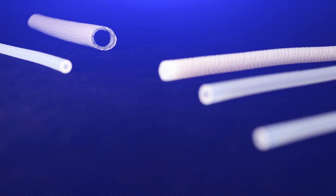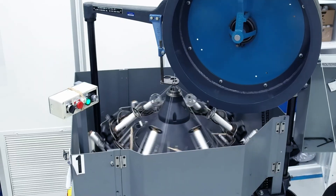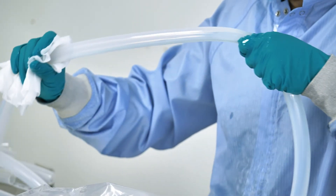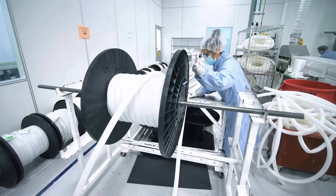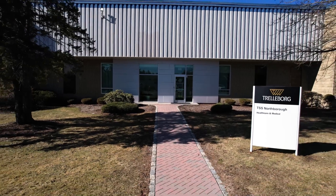We are passionate about our customer partnerships and proud of the innovative solutions we provide to improve the patient experience and quality of life. Every member of our team is focused on reliably delivering the highest quality products to our customers day in and day out.